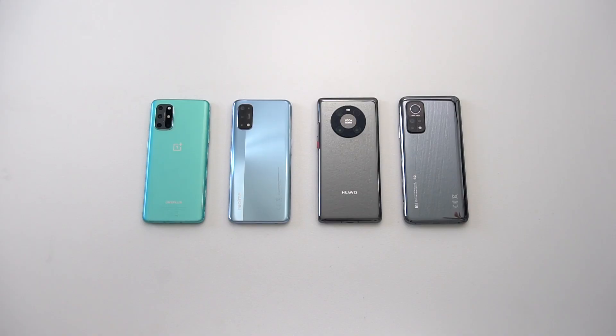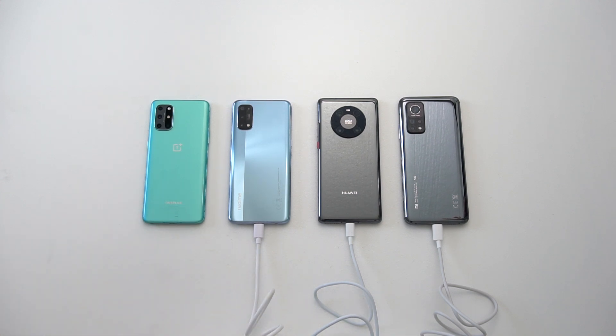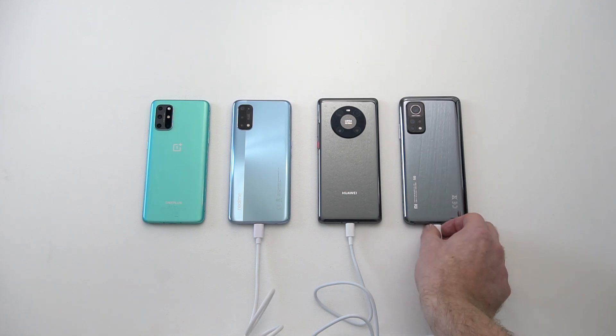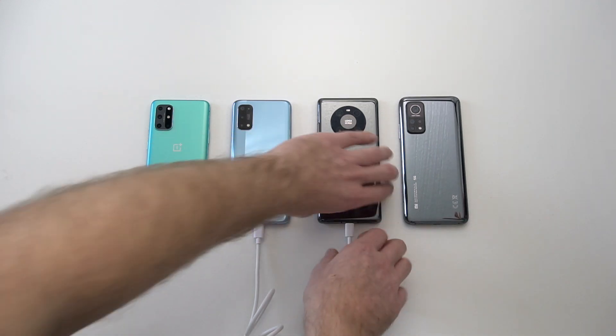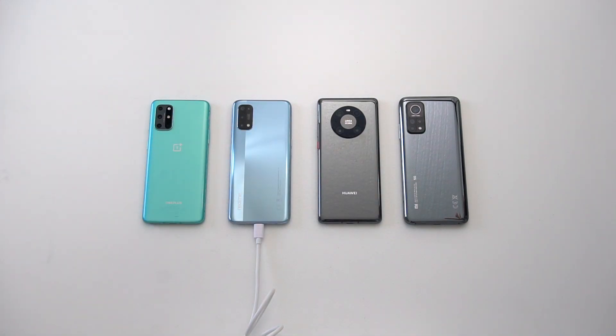If we take a look at charging speed with battery size in mind, both the Realme and OnePlus charge on average 2.9% every minute, while the Huawei Mate 40 Pro is at 2%, and the Mi 10T Pro is charging at 1.67%. The results are very similar when we take the amount of mAh charged per minute.